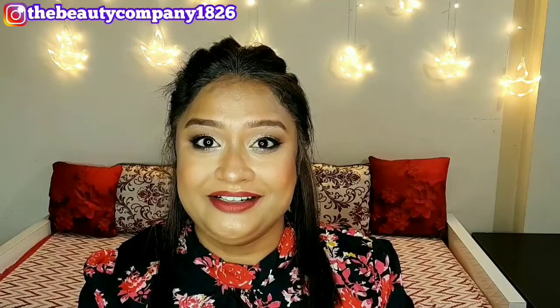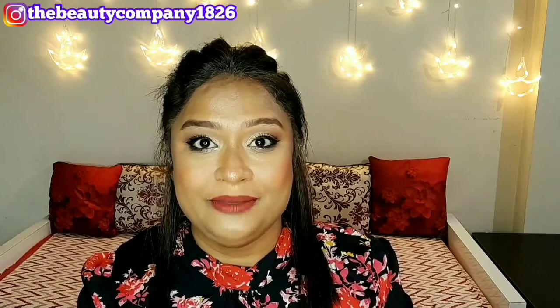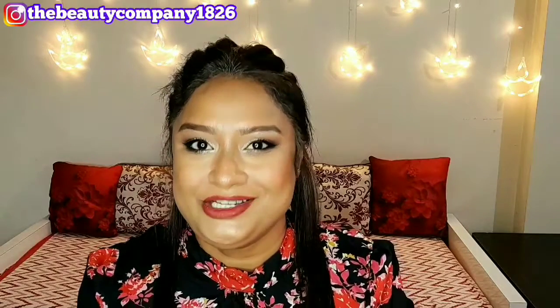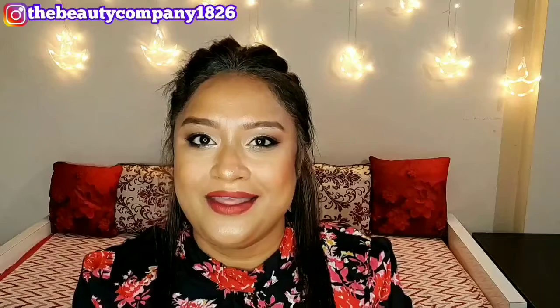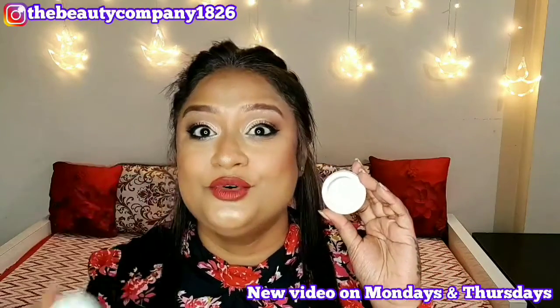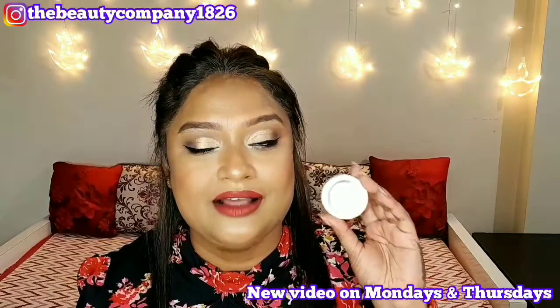Are you looking for a cream highlighter that is blendable, affordable and yet of good quality? Then please don't miss this video. Hi everyone, it's me Sanchari and welcome back to my channel The Beauty Company. Hope you all are doing well. In today's video, I am going to review the Inside Cosmetics Cream Highlighter. If you are interested to know the complete tea about this product, then please stay tuned till the end of this video.